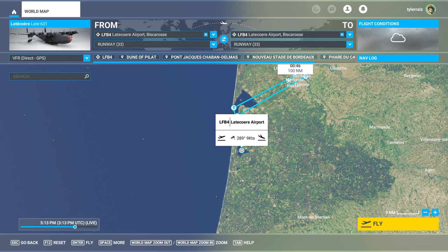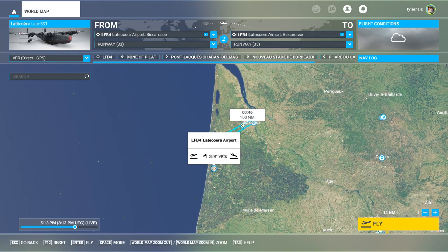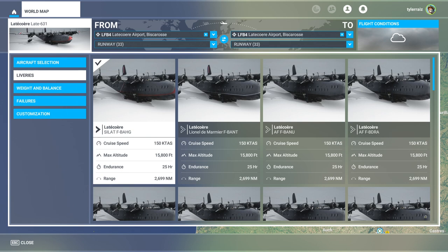Hello everyone, welcome back to Raze Aerospace and Microsoft Flight Sim 2020, where I'm going to try out the newly released Latécoère 631. This was released to the marketplace as part of the Local Legends pack with City Update 2, and it is $15 regular price, though if you have the deluxe or premium editions you get it for $10. It is a flying boat, which is a little bit inconvenient because we don't have a whole lot of sea runways.